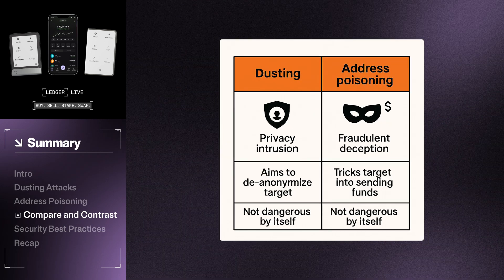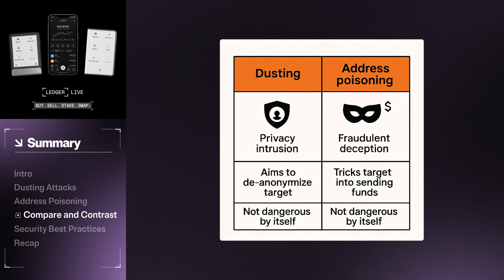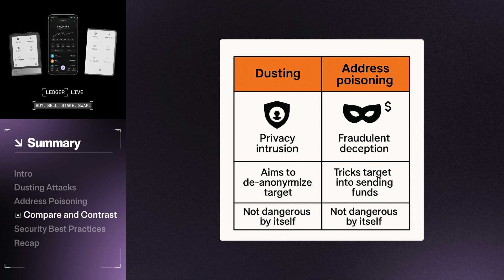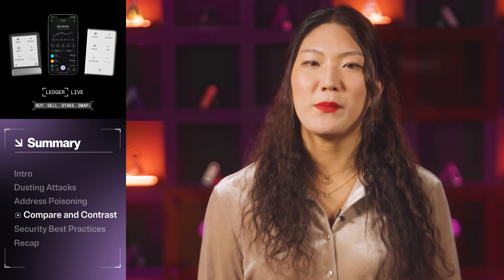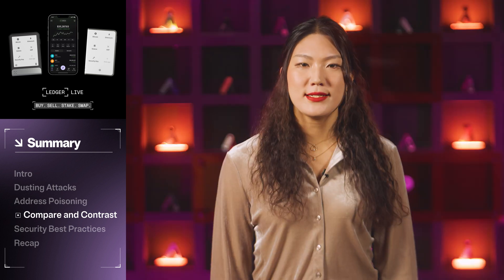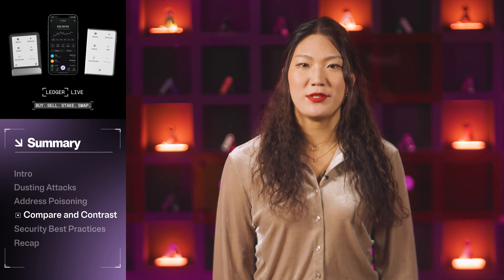Dusting attacks focus on privacy intrusion, aiming to de-anonymize you, leading to phishing attacks or even physical threats if you have large enough crypto holdings. Address poisoning, on the other hand, is designed to deceive you into sending funds to a scammer's account rather than your own. Thankfully, dusting and address poisoning attacks are not dangerous by themselves. These tactics target users by using public blockchain data, which means you're not being personally singled out. Dusting and address poisoning attacks do not indicate that your private keys have been compromised.